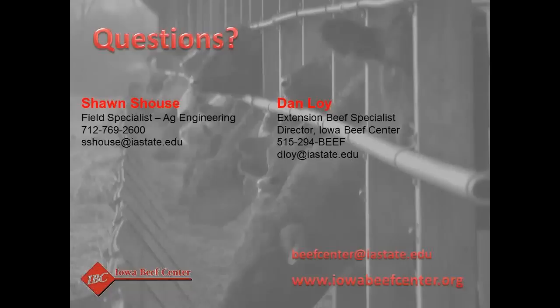People ask whether you can get by with less than five pounds of bedding per head per day. You can — it'll just make for dirtier pens and dirtier cattle. We talked to one producer who was custom feeding multiple pens in a bedded building, and he had one owner who said to try it with no bedding to see if they could make it work. He said once was all it took to decide that was not acceptable.